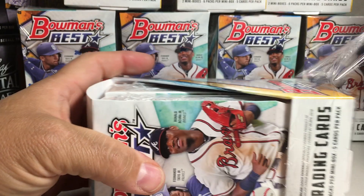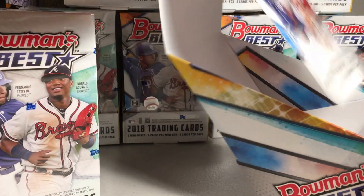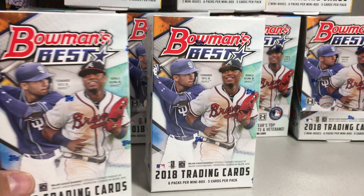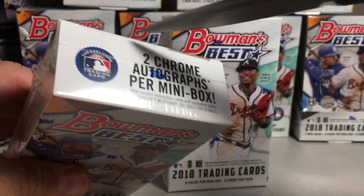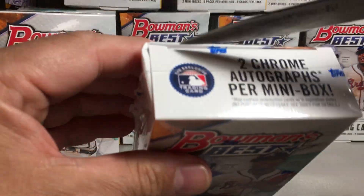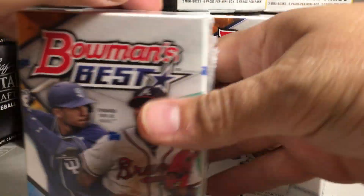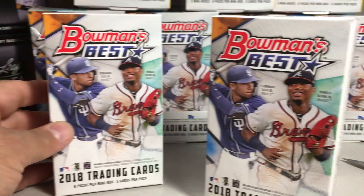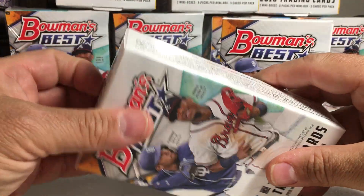I bought a case of 2017 last year and this is a pretty good case. You can't really tell for sure if your case is good or bad until some of these prospects start developing, because there's lots of guys that just got drafted. What might seem like a bad box, five years from now you'll be like wow, that was amazing. Got to be patient with it. A lot of them are just out of high school and just got drafted, so they have a lot of years before they're even going to get to the major leagues.